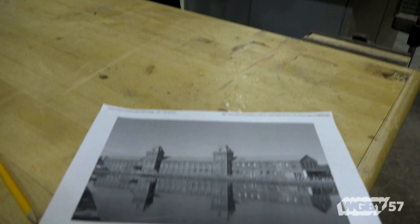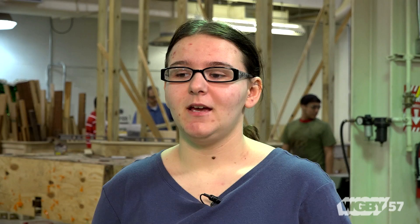There's going to be scale models of buildings from around the city that the Irish immigrants helped build. And there's going to be pictures around the float of other things as well, because we can't fit everything. And then we also get to decorate it as well.